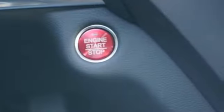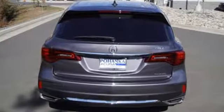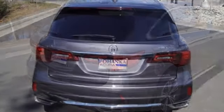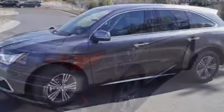Robust in safety, it offers multi-view rear camera with dynamic guidelines, collision mitigation braking system, road departure mitigation, and vehicle stability assist with traction control and motion adaptive steering.